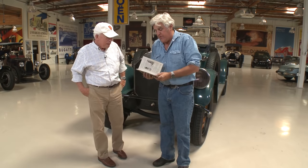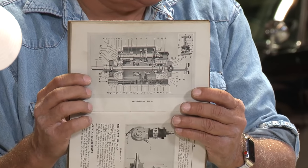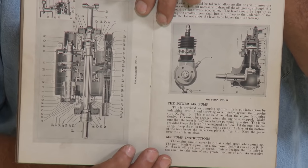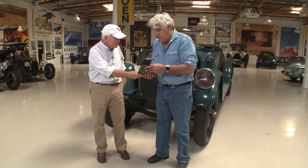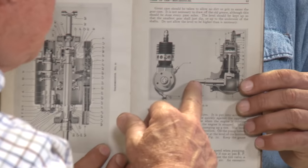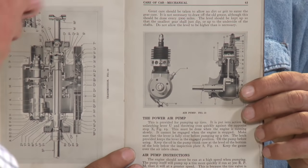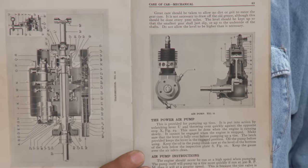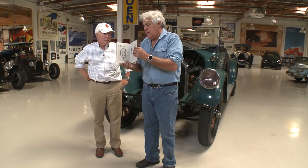The cool thing about the manual is it explains every single detail about the car — transmission, everything. Unlike owner's manuals today where they're so afraid of getting sued. Most owner's manuals won't even tell you the air pressure. But look at this — this air pump drives off the transmission. If you had a flat tire, you had a little hose that went to the flat tire and this would pump the tire back up. The car has an onboard compressor, which is nice, because gas stations were few and far between.